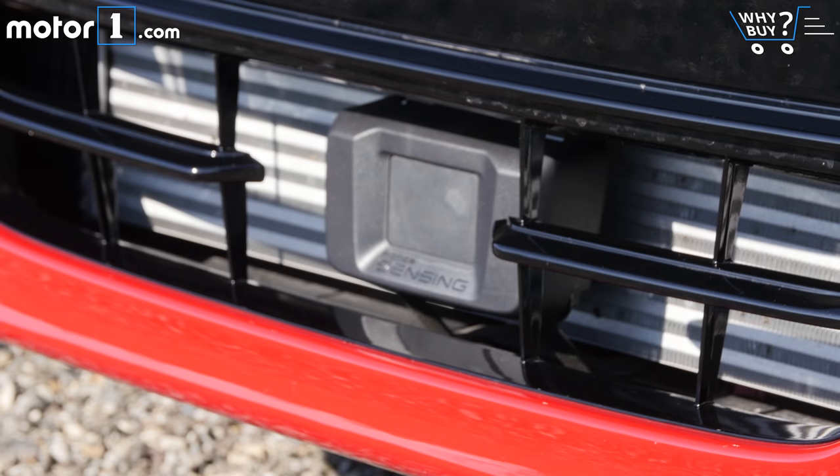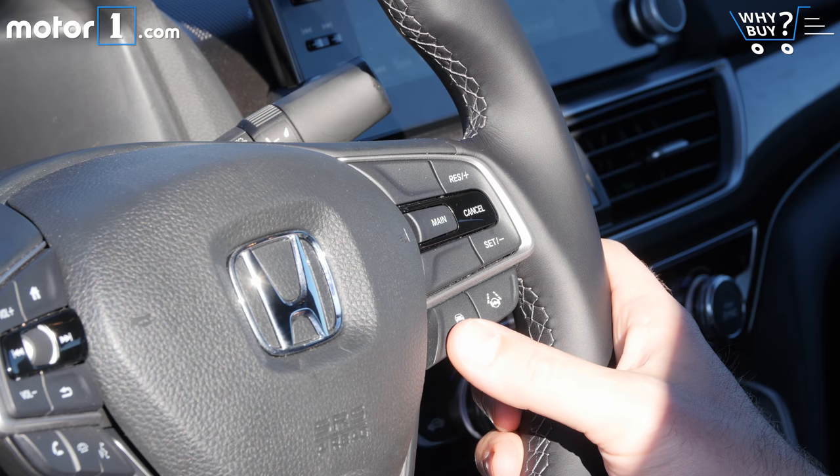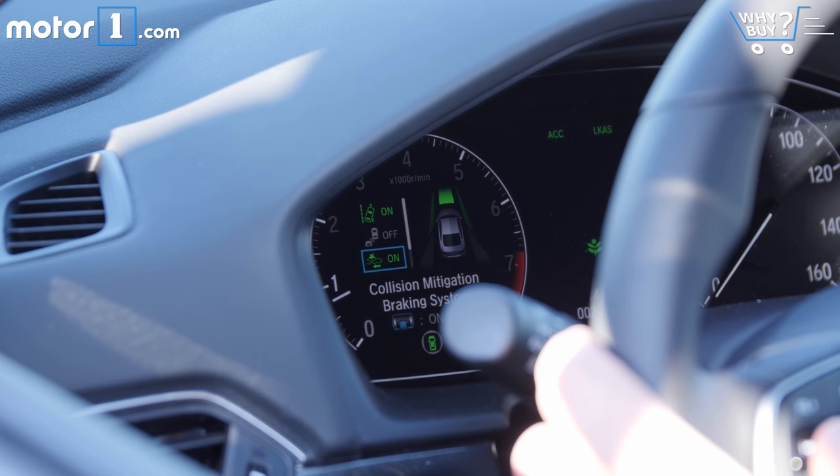The Honda Sensing suite of safety tech is also included, even on the LX, which means adaptive cruise, lane keep assist, emergency auto braking, and more.